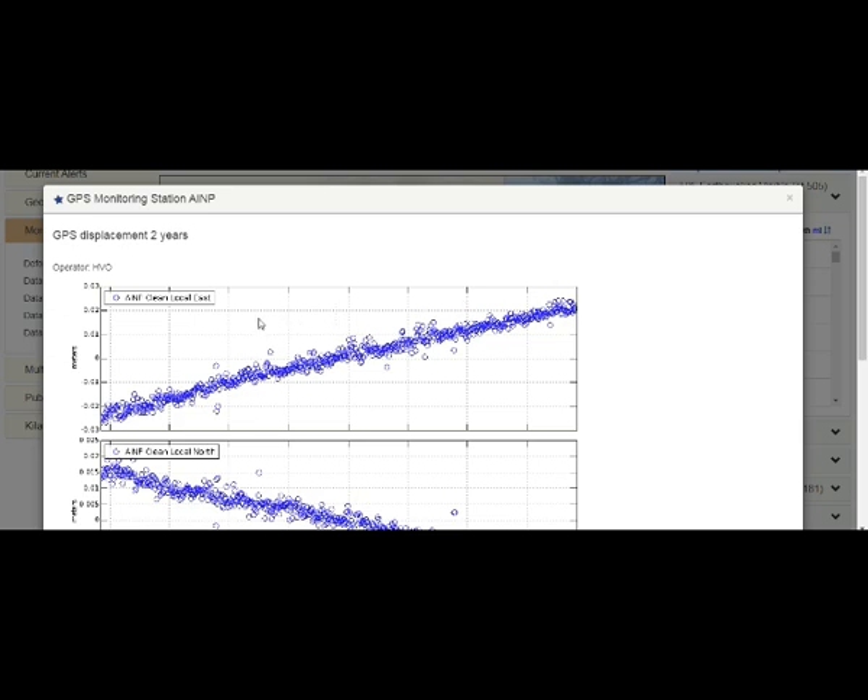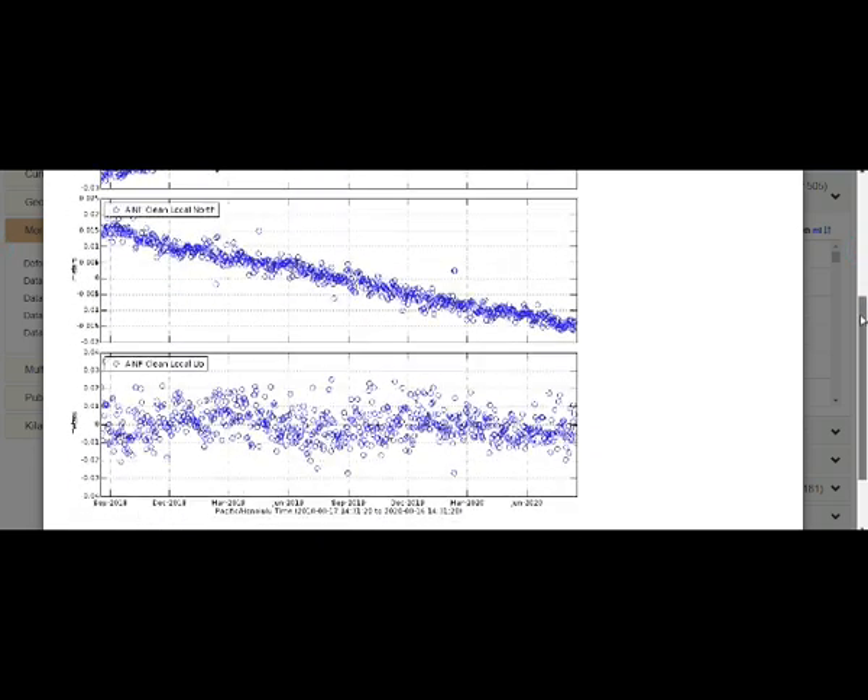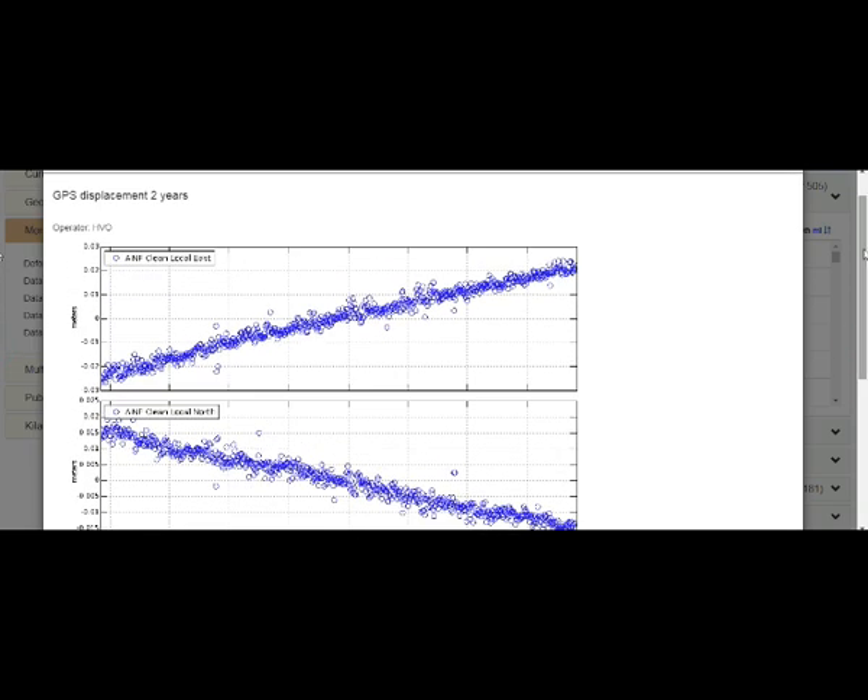When the graph line is going up, it means the station is moving east. It's going up, so it is going east. And it's also going south — so the movement is southeast. This GPS station is moving southeast, and we can also see the depth of the quakes plotted.